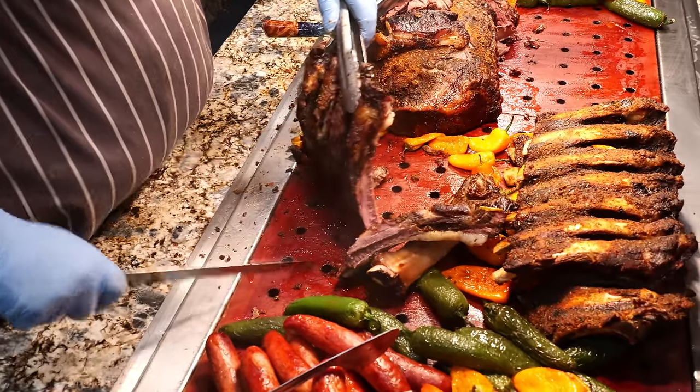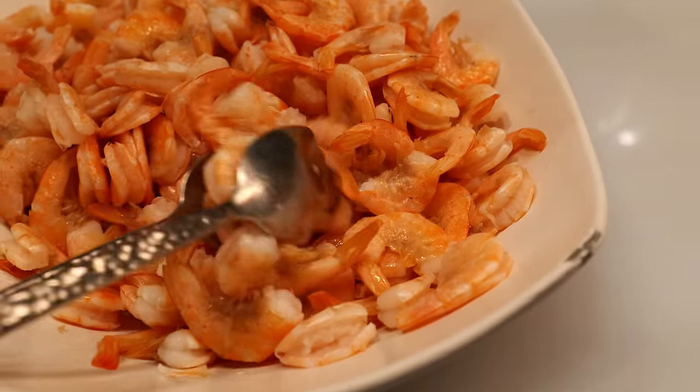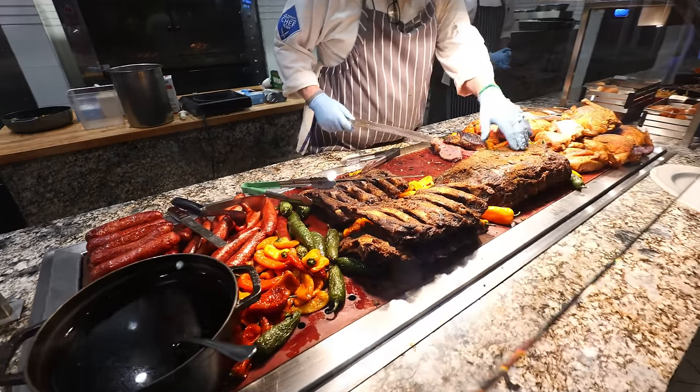All you can eat prime rib, all you can eat beef ribs, all you can eat seafood here at Marketplace Buffet in Las Vegas. If you guys are a big meat eater, then this is the buffet that you have to be at.